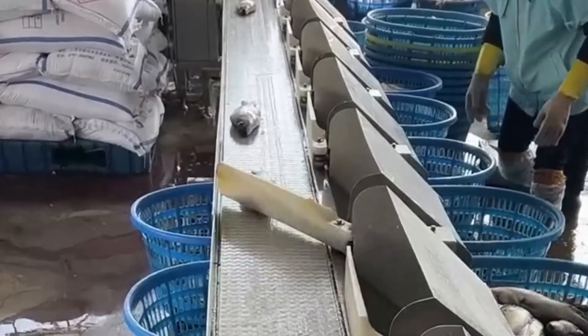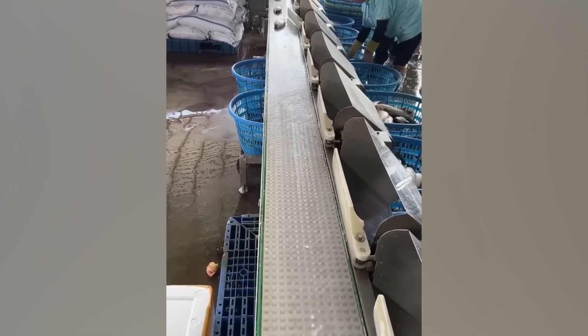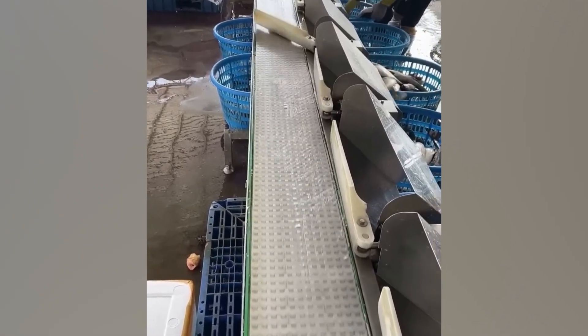This super intelligent fish grading system sorts all incoming fish by weight. Once a certain weight is reached, an arm swings open and collects the right fish into a basket.